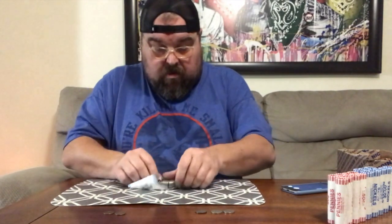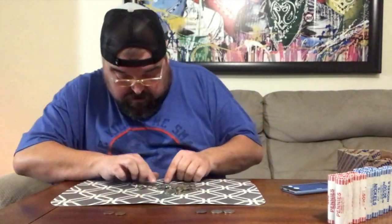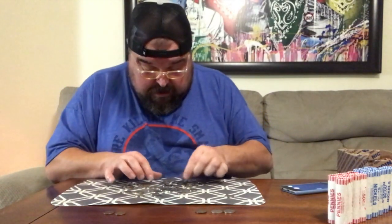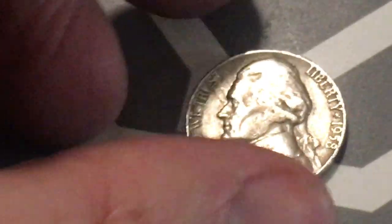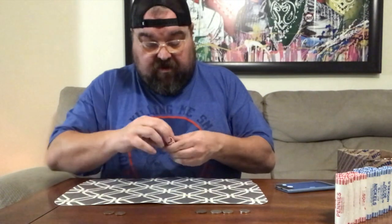We're about 18-19 minutes into the video already. Oh, got a 1958 — that's a point, nickels pulling ahead again. Let's show that: '58, it's a Denver. That's our first Denver nickel — out of all four, only one was a Denver, the rest were San Francisco's.